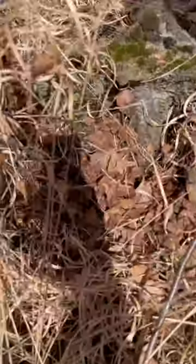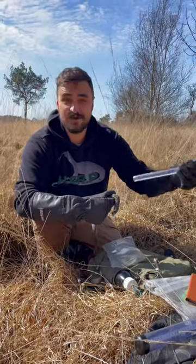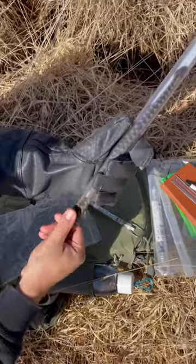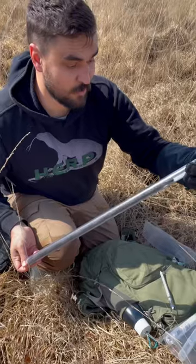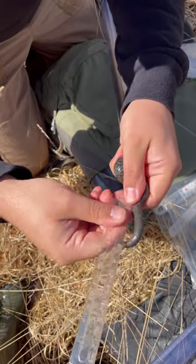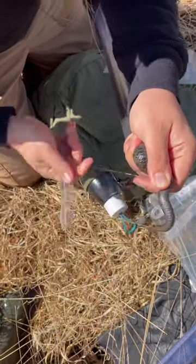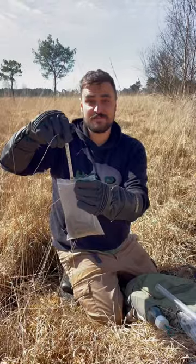This is one of them. First up, we need the snout-vent length — a whopping 52 centimeters. Next up is tail length; this guy has a big tail of 9.5 centimeters.